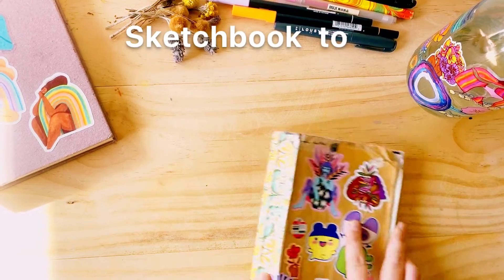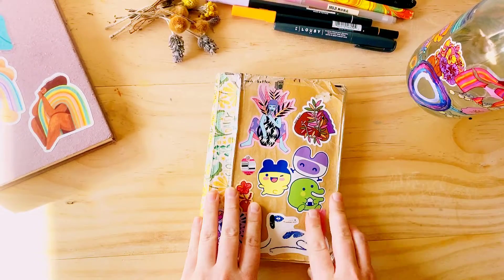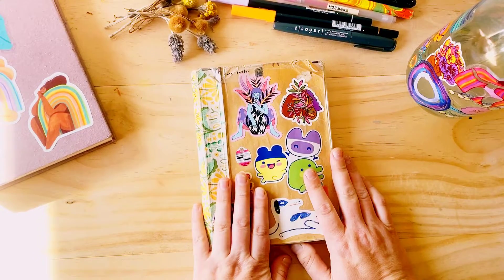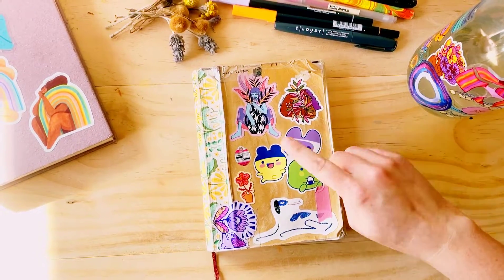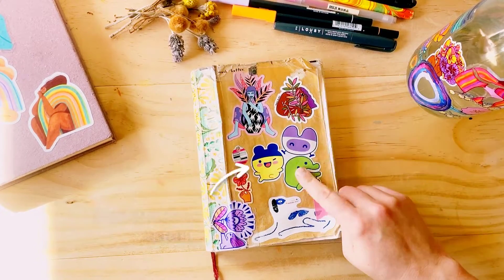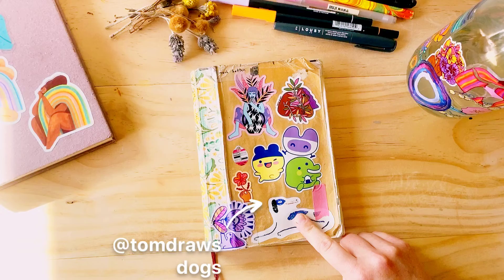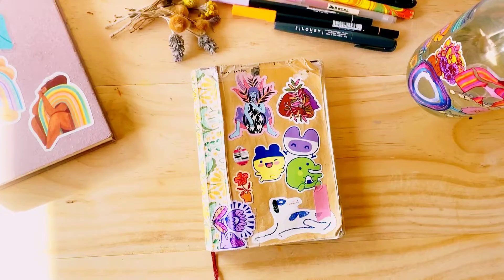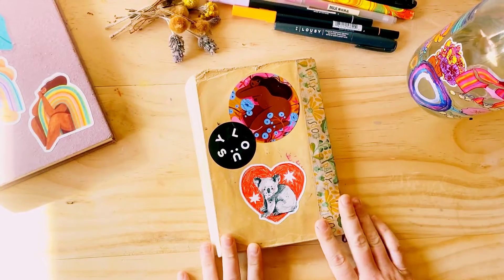Hello everyone! Welcome to my first ever sketchbook tour. Here's one that I finished about a month ago. I love putting stickers all over my sketchbook. I'll tag the makers here, and these ones are my own. I love filling my sketchbook with stickers and making it colorful.